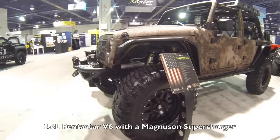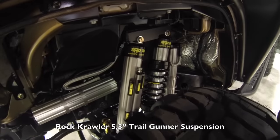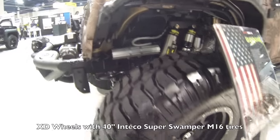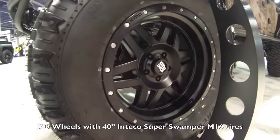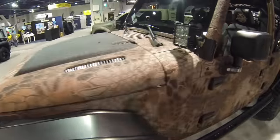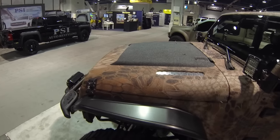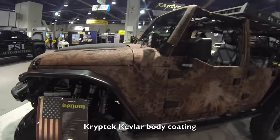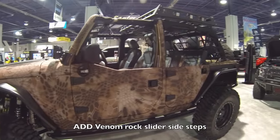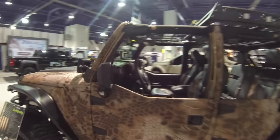It's got a 3.6 Pentastar V6 with a Magnuson supercharger, Rock Crawler 5.5-inch Trail Gunner suspension, XD wheels with 40-inch Interco Super Swampers, a RK Sport hood, more Rigid Industry LED lights, and Kryptek Kevlar body coating all over the entire body.